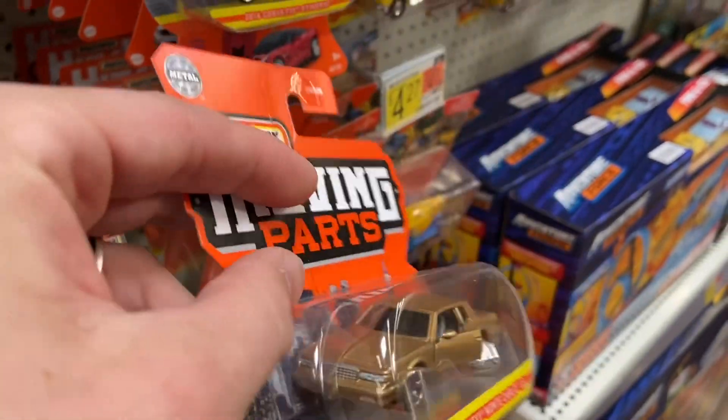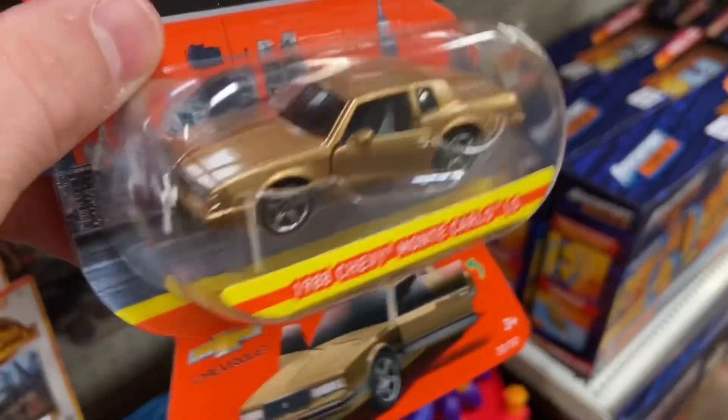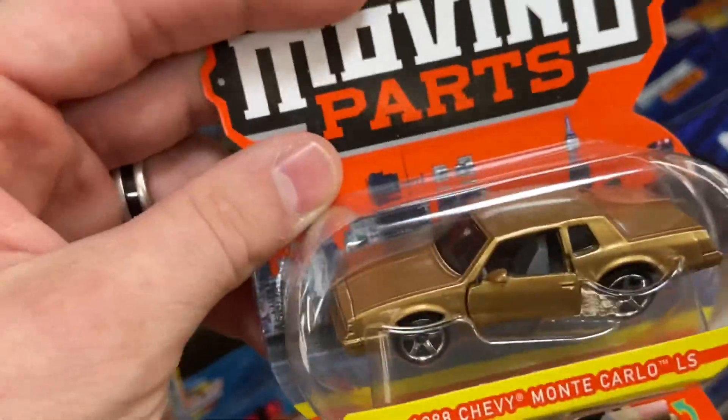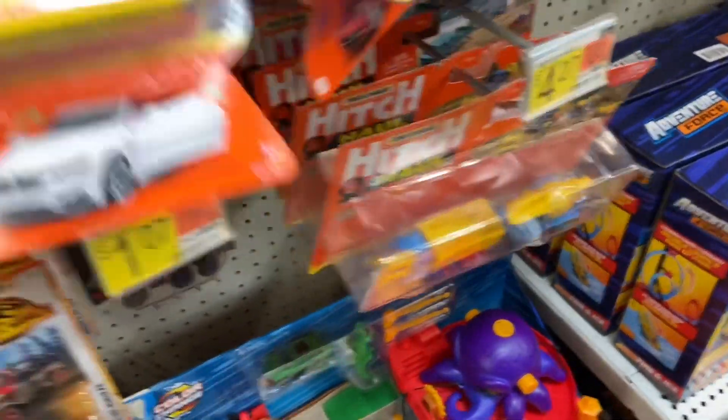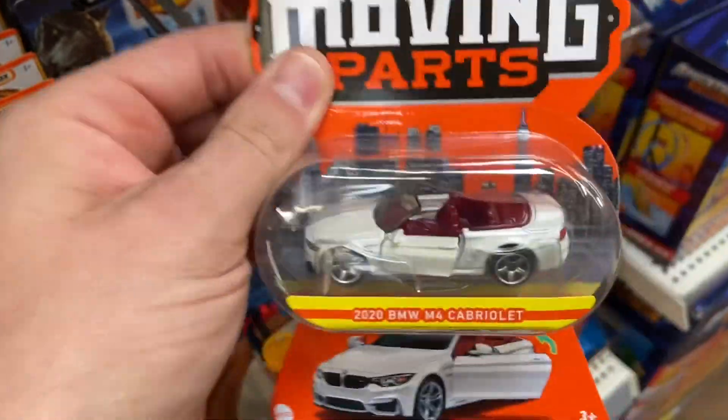El Camino — oh no, Monte Carlo. I was about to call it El Camino. It's pretty nice too. I think there's a black one — I think everyone's chasing after the black version of this. I think that was the best one in this set right now. That is sweet. I love the pearl finish.